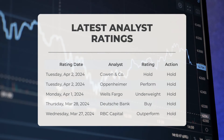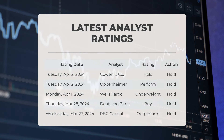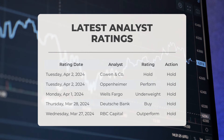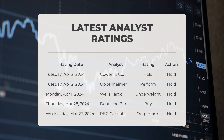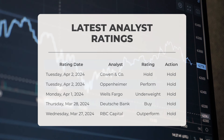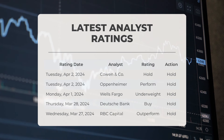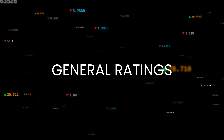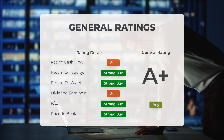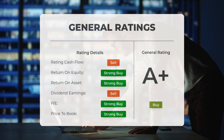On Tuesday, April 2nd, 2024, Cowan & Co gave TSLA a hold grade. On the same day, Oppenheimer gave TSLA a perform grade with a hold action. On Monday, April 1st, 2024, Wells Fargo gave TSLA an underweight grade with a hold action. On Thursday, March 28th, 2024, Deutsche Bank gave TSLA a buy grade. On Wednesday, March 27th, 2024, RBC Capital gave TSLA an outperform grade. Analysts have rated Tesla stock as a general buy. The P/E ratio and price-to-book are both given a strong buy rating, and in terms of return on investment, analysts have also given the stock a strong buy rating.